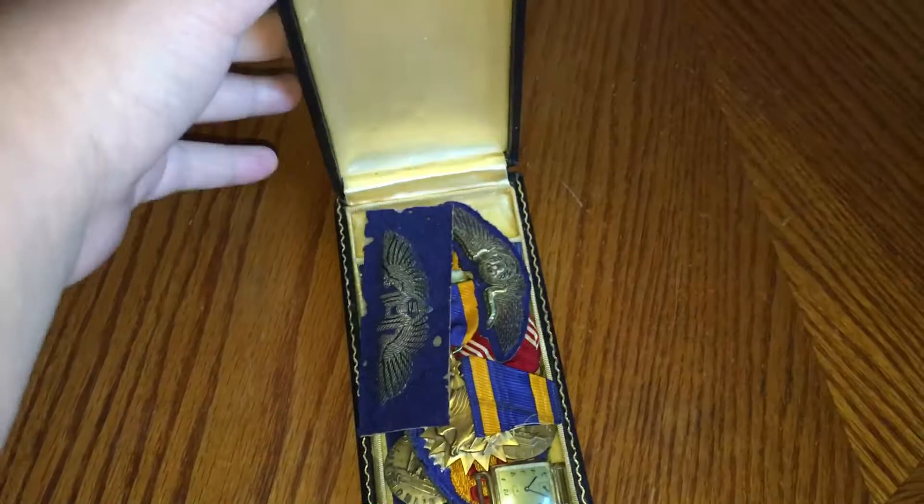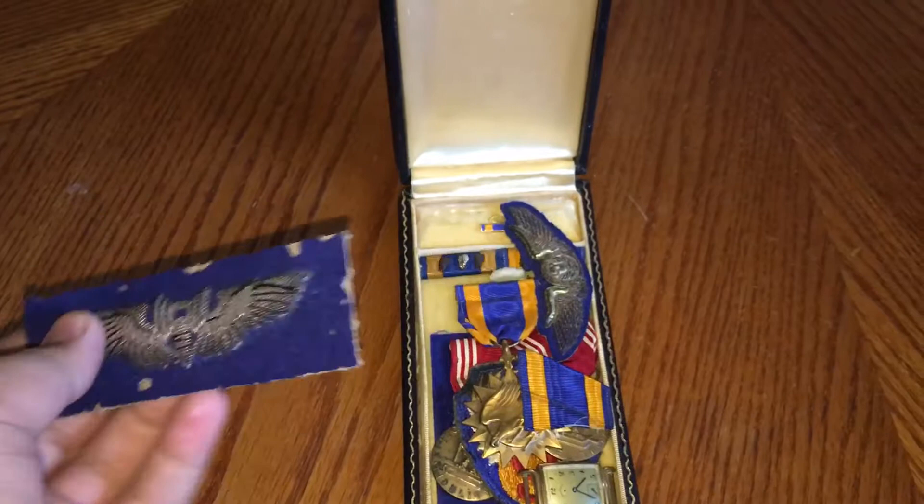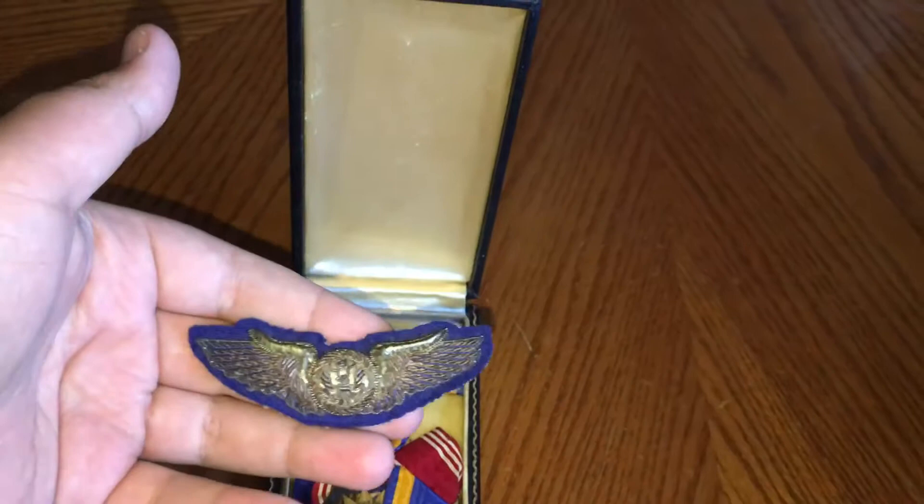First we'll start off with these patches right here. I believe these would have gone on the front of his jacket or something like that. I have not ever seen these before, so comment down in the section below — tell me where they would have worn these. Because when I saw them, you just saw the metal ones.